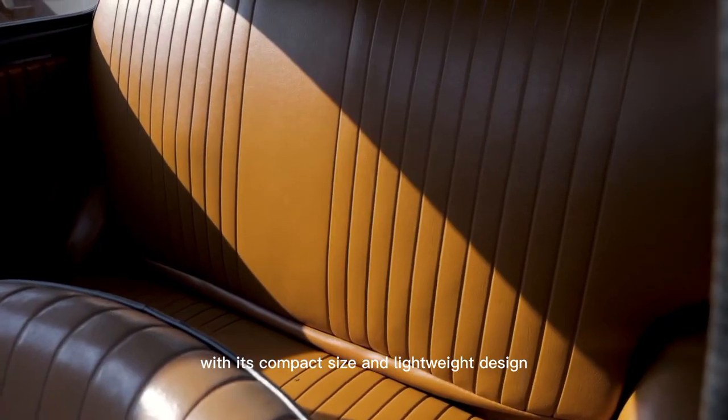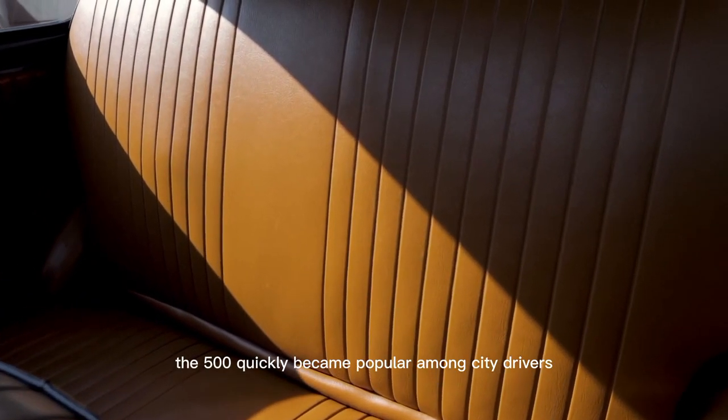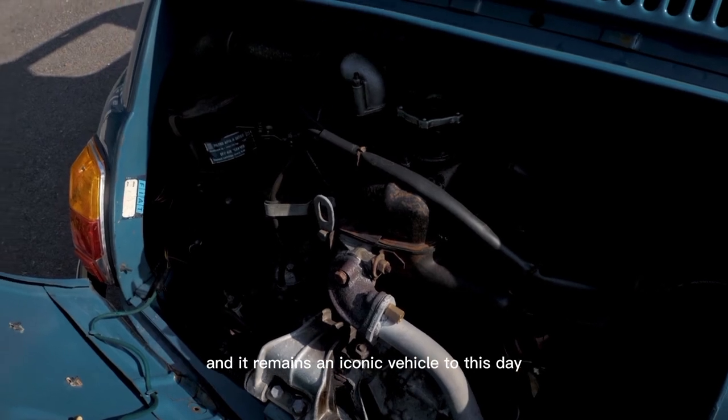With its compact size and lightweight design, the 500 quickly became popular among city drivers, and it remains an iconic vehicle to this day.